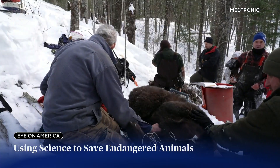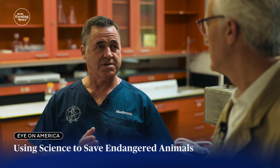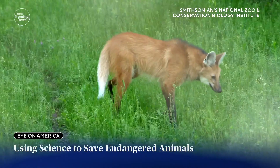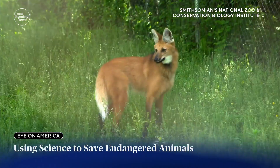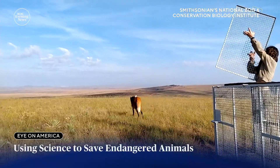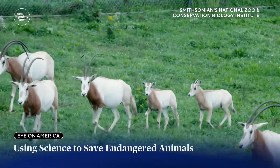We've implanted more than 600 over the years, and these are all devices that would otherwise have been disposed of. Because of these monitors, scientists can now use data to assess which captive Maine wolves, for example, have the best temperament to thrive in the wild, or when a pack of scimitar-horned oryx out in the wild are stressed by humans encroaching on their habitat.